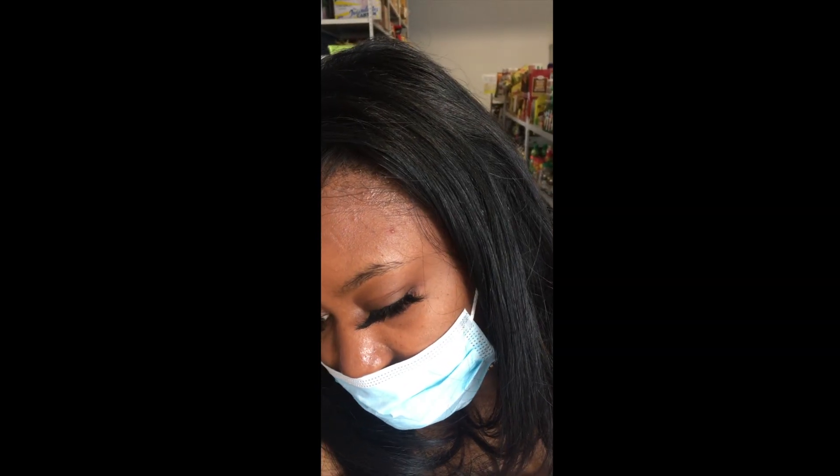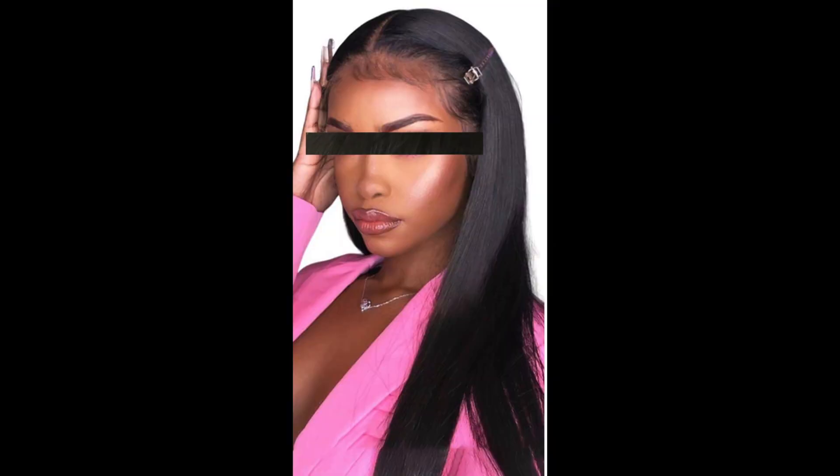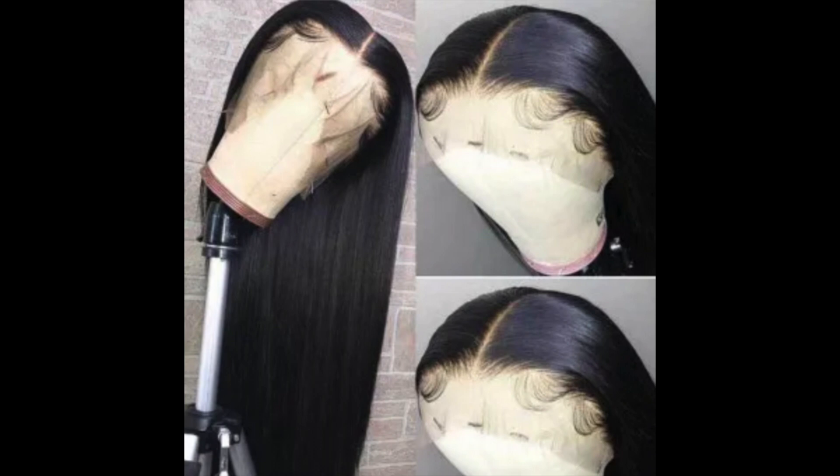Do you have trouble figuring out why your wig looks fake or wiggy — the hairline, the density? Do you have trouble customizing the hairline to look as natural as possible? Let's be honest: so many of us, including myself, like to wear baby hairs mainly because it's so easy to conceal the lace demarcation line. But if you want your wig to look natural, we might want to stay away from baby hairs.